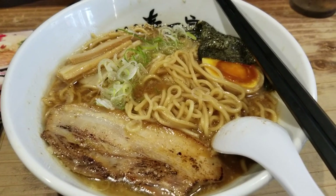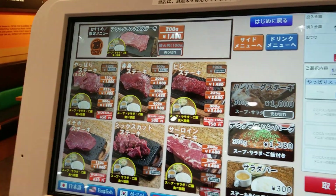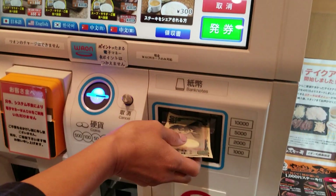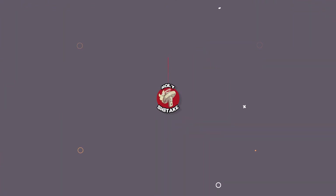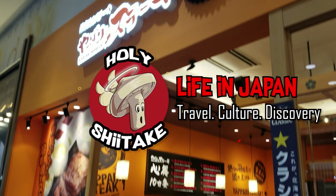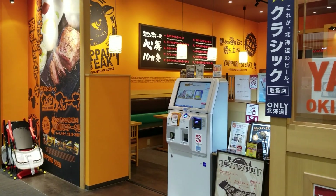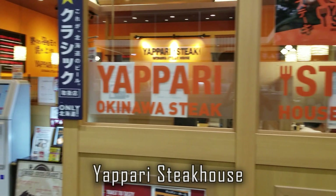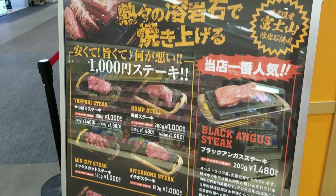Today, we're going to two restaurants and order ramen and steak using a vending machine. Hello guys, this is Jay and you're watching Holy Shitake. Our first stop is at Yappari Steak at Soen City in Sapporo.